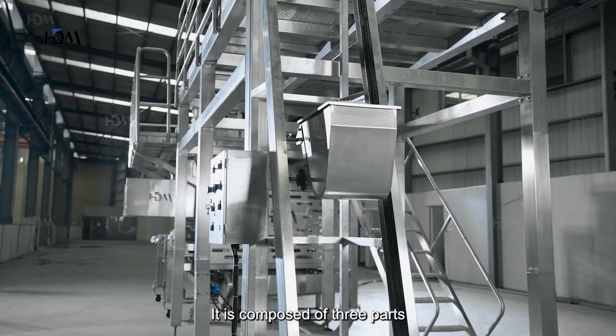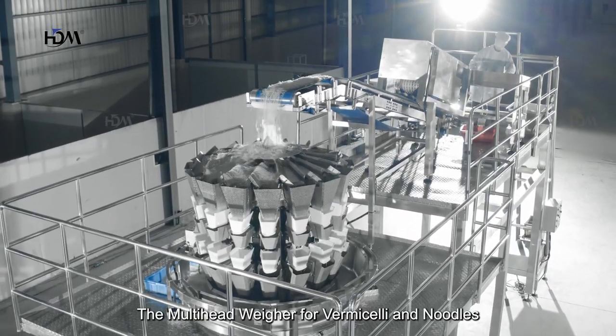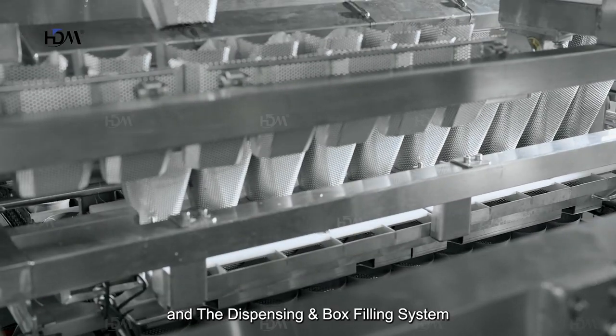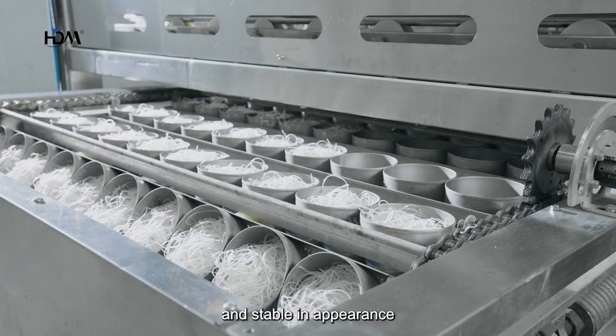It is composed of three parts: the conveying system, the multi-head weigher for vermicelli and noodles, and the dispensing box and filling system. The output products are accurate in weight and stable in appearance.